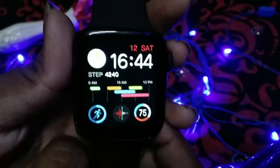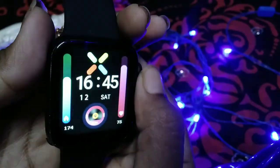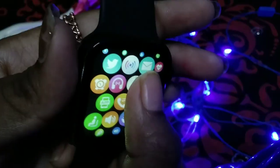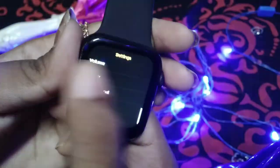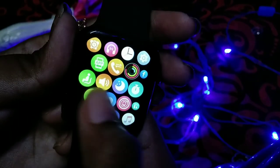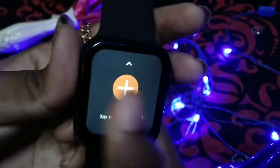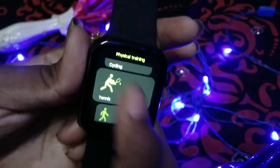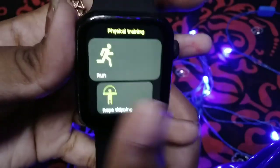Opening the smartwatch, you can see different watch faces — the style is superb. There are many options including call options, camera control, heart rate, BP, temperature, oxygen, and sleep monitoring. There are also options for physical training such as cycling, badminton, running, and walking.